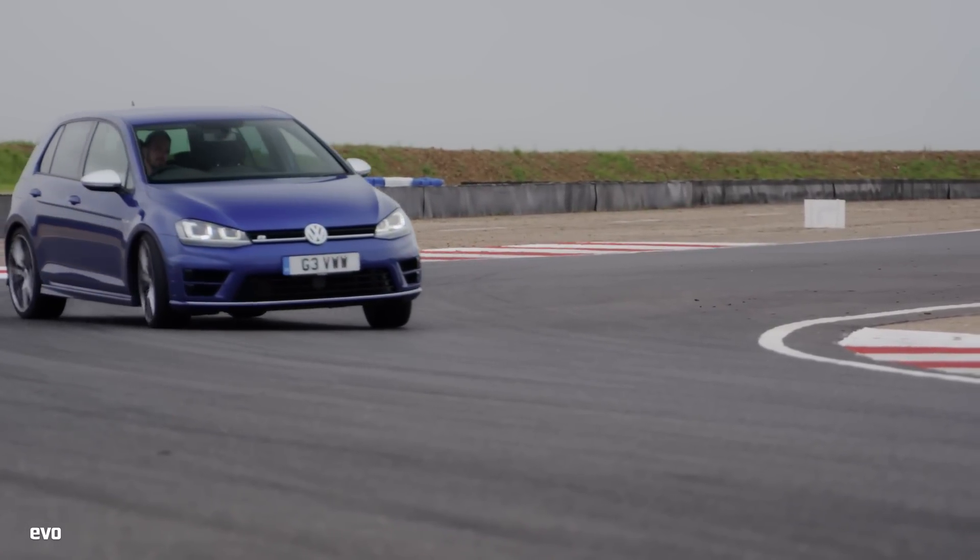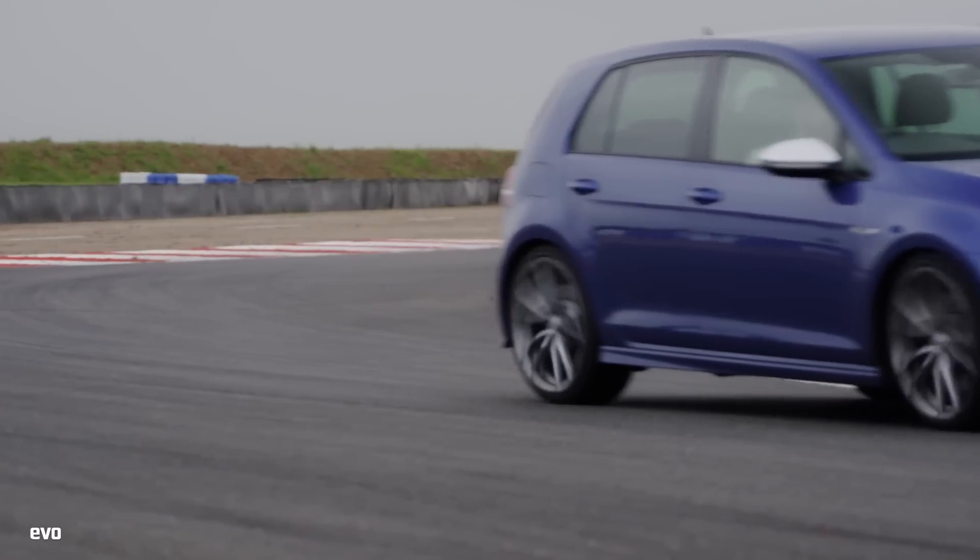So the Golf R is quicker than the RS3, it's a lot cheaper, and it's more fun to drive too.